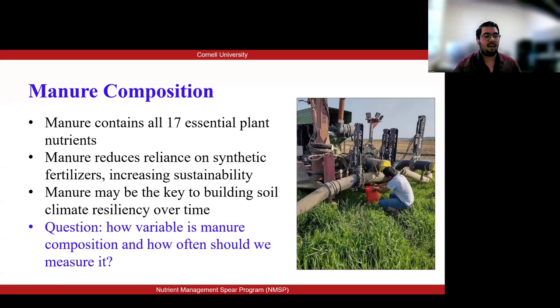Manure contains all up to 17 essential plant nutrients, making it an excellent natural fertilizer. When applied correctly, these enhance soil health, help to boost crop yields, and also help to reduce reliance on synthetic fertilizer, increasing agriculture sustainability. Manure may be the key to building soil climate resiliency over time.